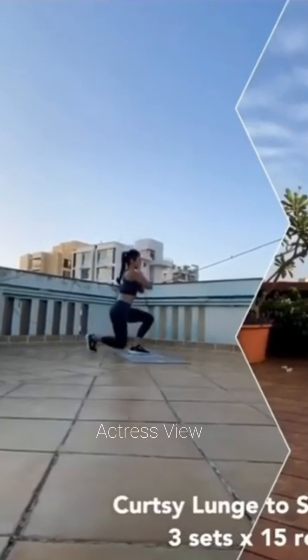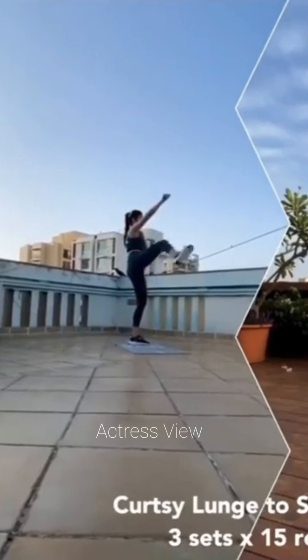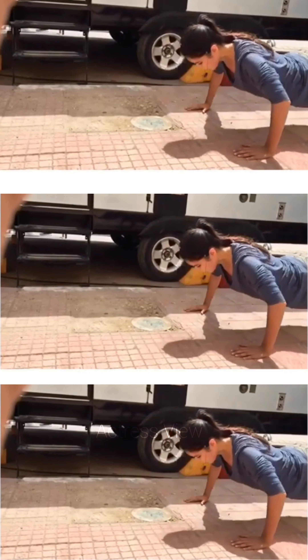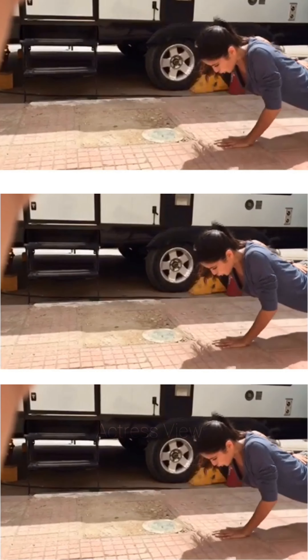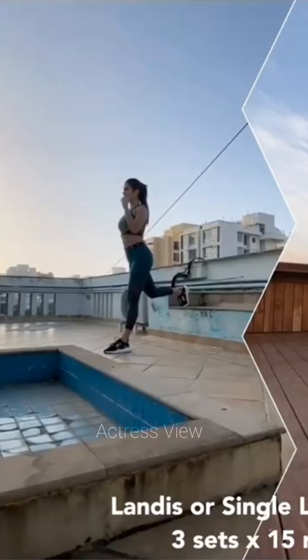She also places importance on incorporating functional movements into her workouts. Functional exercises mimic real-life movements and help improve overall strength, stability, and coordination. The actress often includes exercises such as squats, lunges, deadlifts, and kettlebell swings, which engage multiple muscle groups and enhance functional fitness. Katrina enjoys incorporating outdoor activities like hiking, rock climbing, and beach workouts, which not only provide physical benefits but also allow her to connect with nature. The actress understands the significance of setting specific, measurable, achievable, relevant, and time-bound goals to track her progress and stay motivated.